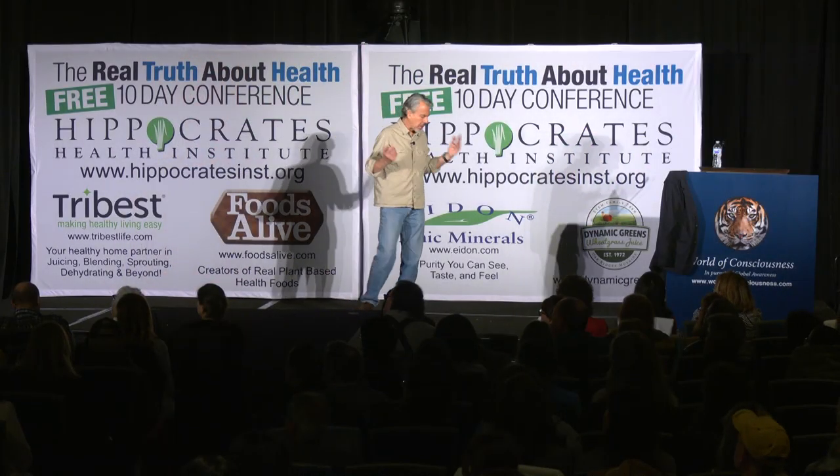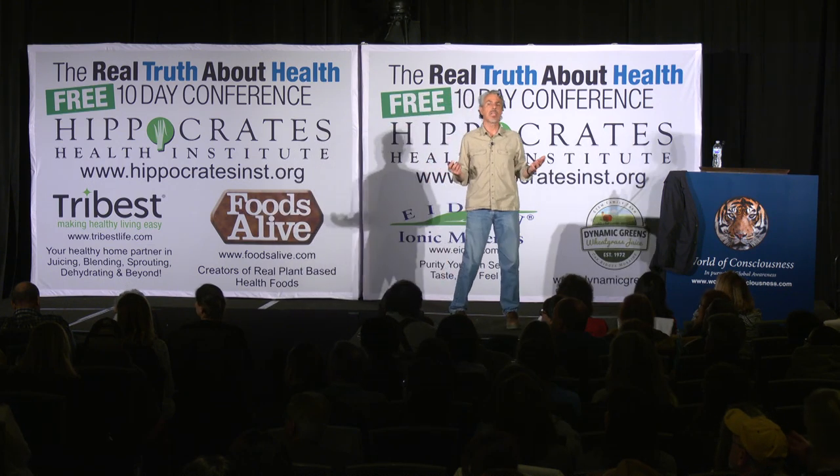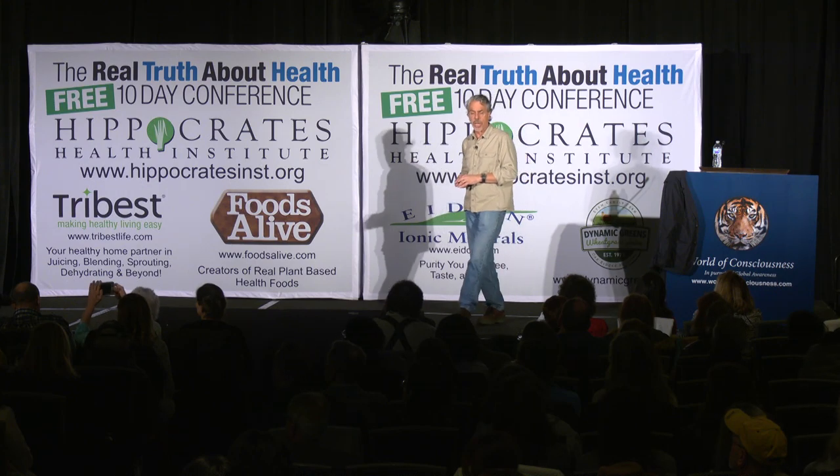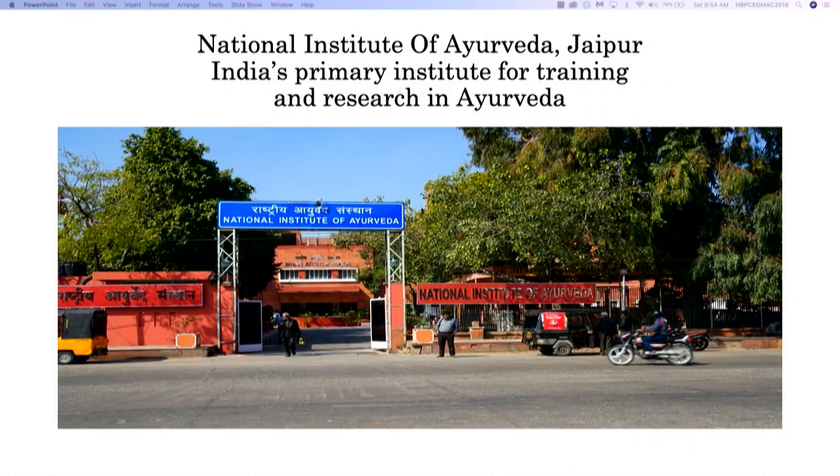Ayurveda, because it is a primary health care system that is highly revered in India, has its own national center in Jaipur, India. Jaipur is known as the pink city — there are these pink palaces there. It's sort of old India, if you will, because so much of India today is like any other city: modern skyscrapers, lots of traffic, people driving like insane people — it's almost like Chicago.